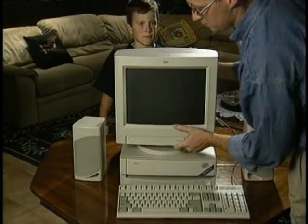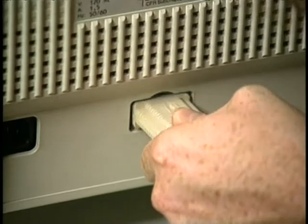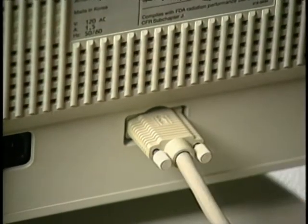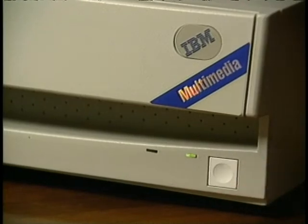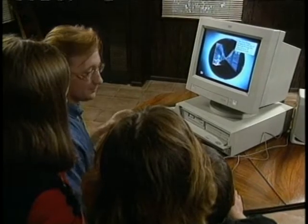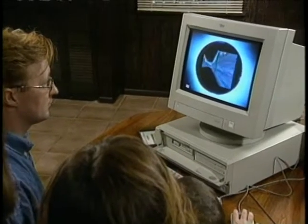Details are in on the new IBM Aptiva line of PCs. The Aptiva brand replaces the PS1 model. All new Aptivas come bundled with a CD-ROM drive, sound board, and answering machine capabilities. Some models are also available with speech recognition. Prices run from about $1,000 to $2,600 plus monitor.